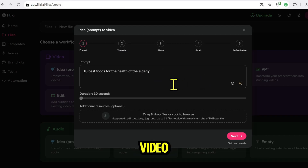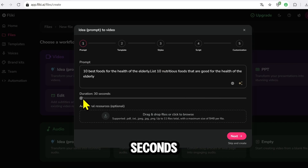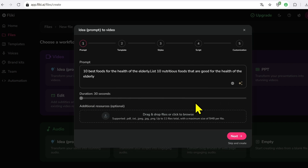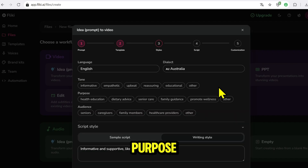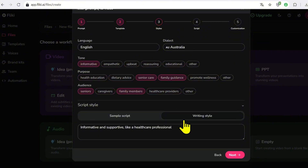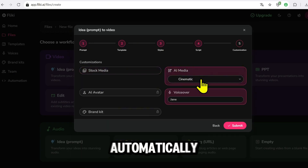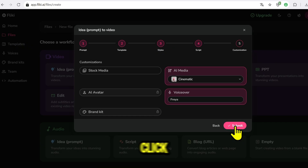Next, enter your video idea — for example, 'List 10 nutritious foods good for senior health.' Now choose the duration, from 30 seconds to 15 minutes. To keep it quick, I'll choose 30 seconds for this video. Customize the video information: Tone, Purpose, Target Audience, and Aspect Ratio. Then choose AI Media so the AI automatically creates illustrations, and click Submit.